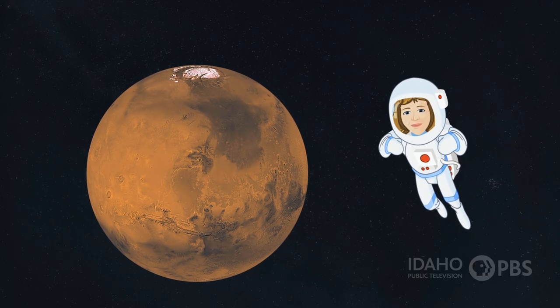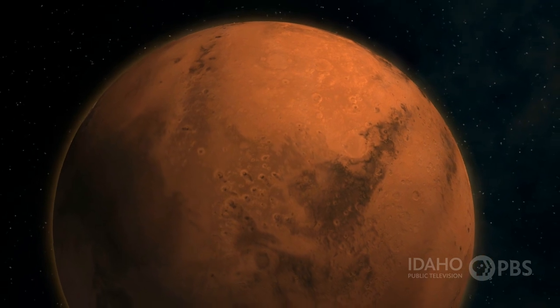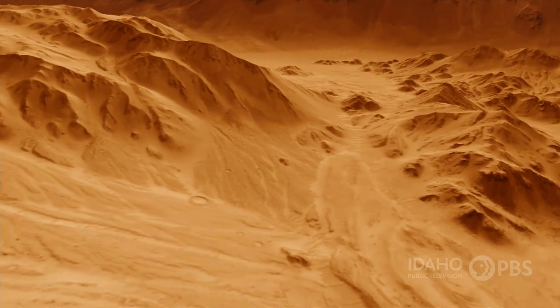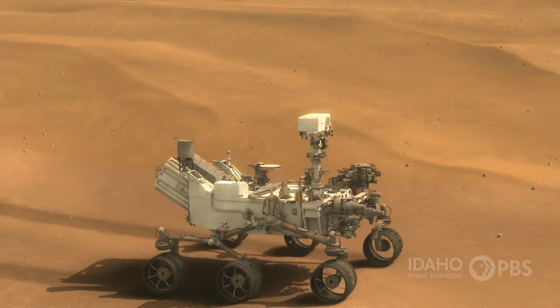The next planet in the solar system is Mars. Mars is about half the size of the Earth, and is about 141 million miles from the sun. It has a thin atmosphere and is known as the Red Planet because of its red soil. Mars once had water flowing across its surface. Several rovers and space probes are studying Mars to see if humans could travel there.